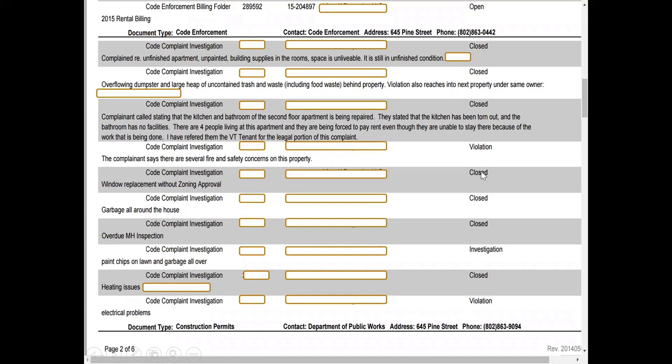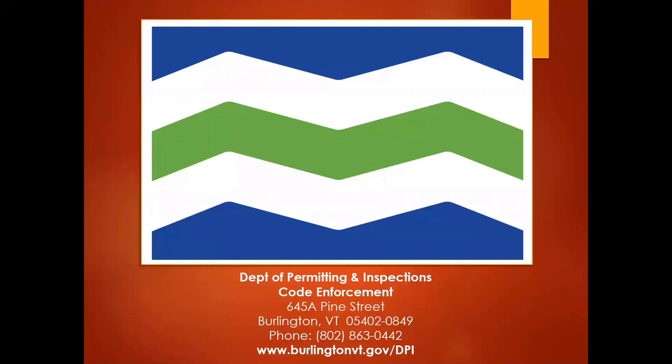Where it says it's closed, it means that complaint has been attended to, which is what we want — we want complaints to be attended to. That's us. This is how you get a hold of us: 802-863-0442, or you can find us online at burlingtonvt.gov/dpi.